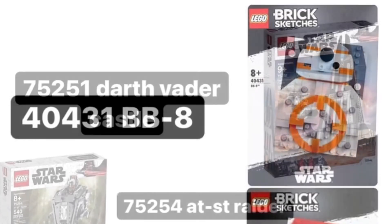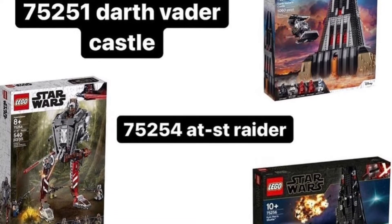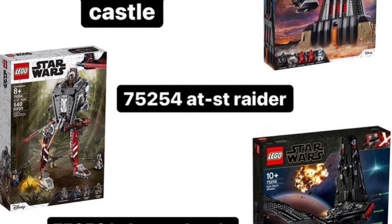Then we have Darth Vader's Castle, the AT-AT G Raider, and Kylo Ren's shuttle — all great sets. If you don't have Darth Vader's Castle, definitely get it. It's my favorite set I own, so definitely go pick that up.